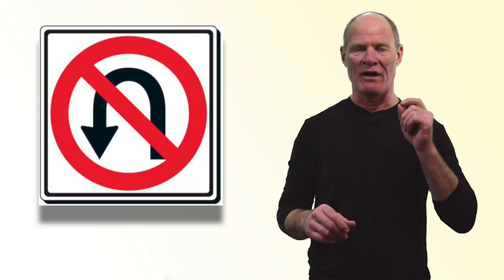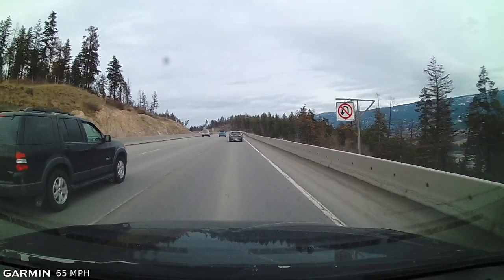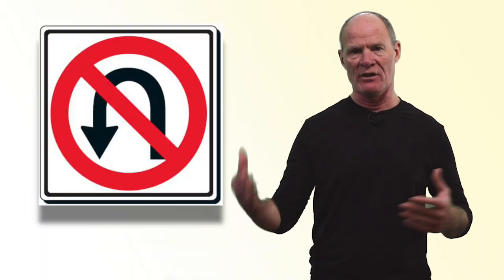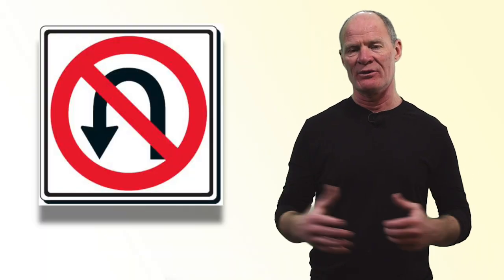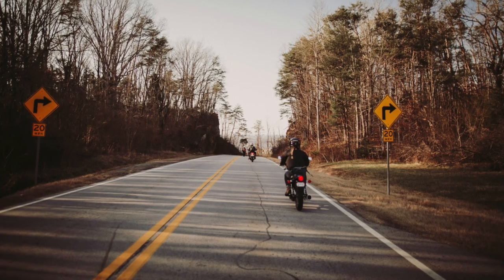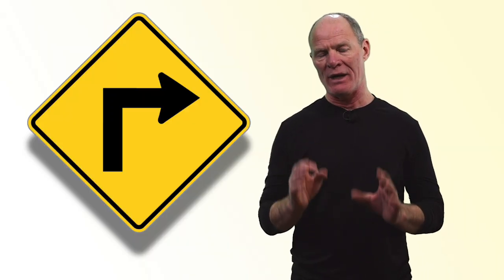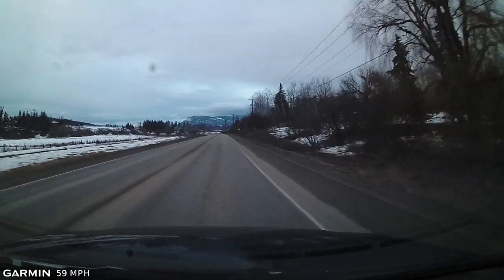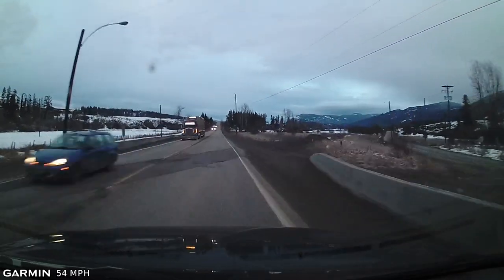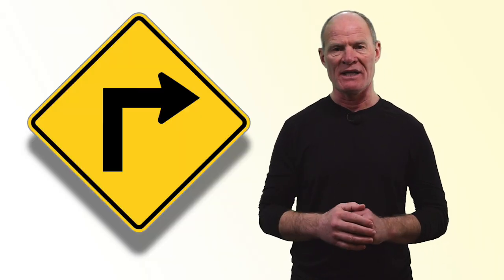No U-turns sign, often found at intersections and high-risk areas where a driver's vision is obstructed and a U-turn could risk a collision. Cautionary sign warning of a sharp right turn ahead with a recommended speed limit. The recommended speed is for passenger vehicles, not CDL vehicles — semi trucks and buses — so you may need to reduce your speed even more to navigate that curve safely.